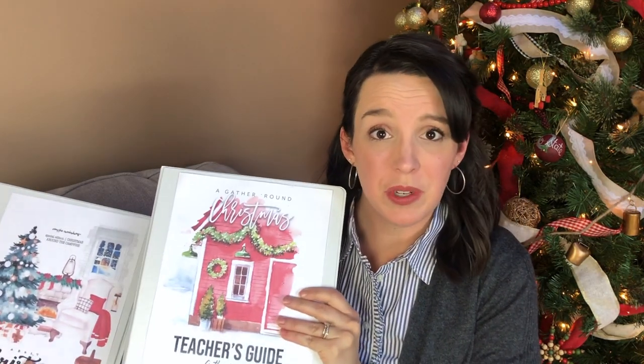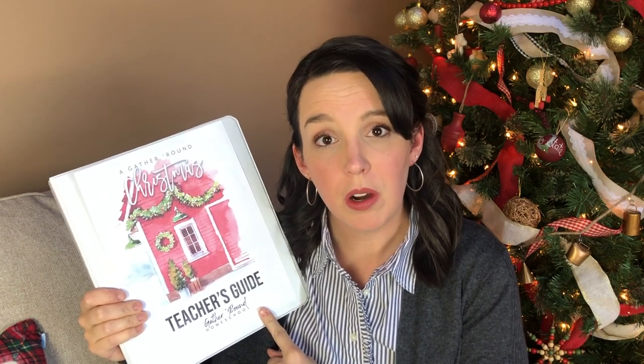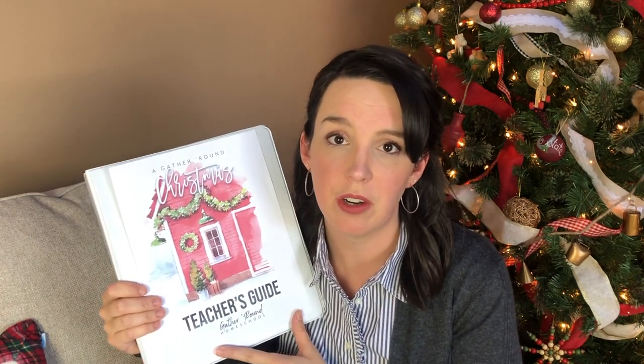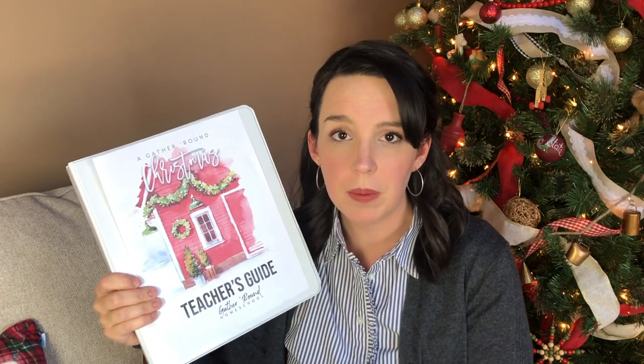So how do you decide — Gather Round, Campfire Curriculum, or both? Option number one is to do Gather Round's Christmas unit study. This is a great choice if you want to take a break from most of your other normal schooling and really hone in on Christmas as a family. You could still add a little language arts and math if you want a fuller school day, or you could just do this for the entire month of December and take a nice long break.